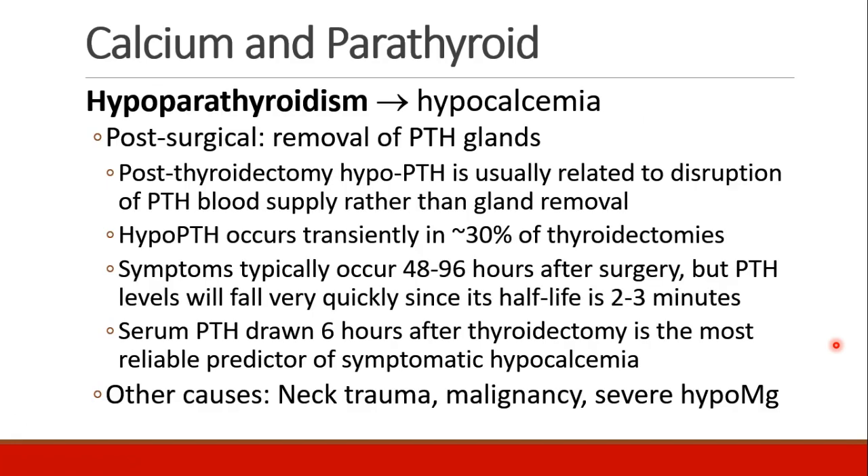Hypoparathyroidism leads to hypocalcemia. It can occur post-surgically if all of the parathyroid glands are removed, or it could occur post-thyroidectomy. In that case, hypoparathyroidism is usually not due to losing all of the glands but rather to disruption of the blood supply to the parathyroid glands. Transient hypoparathyroidism occurs in about 30% of thyroidectomies. Symptoms will occur 48 to 96 hours after surgery, but the parathyroid hormone levels themselves will fall very quickly because the half-life of that hormone is only two to three minutes.